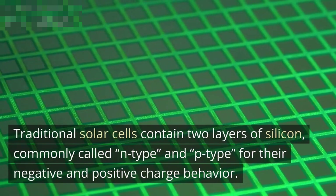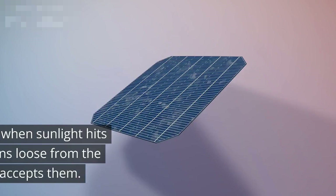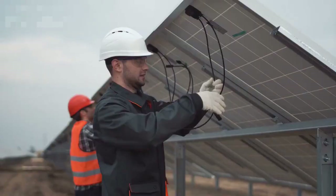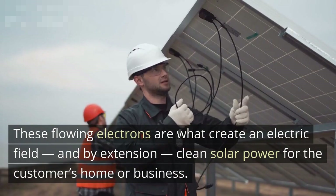Traditional solar cells contain two layers of silicon, commonly called N-type and P-type for their negative and positive charge behavior. A solar panel creates electricity when sunlight hits the solar cells, knocking electrons loose from the N-type layer as the P-type layer accepts them. These flowing electrons are what create an electric field, and by extension, clean solar power for the customer's home or business.